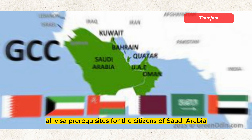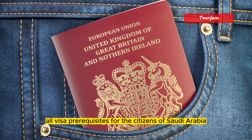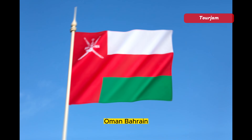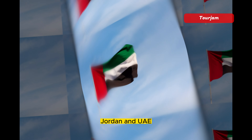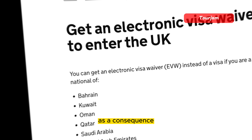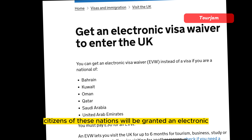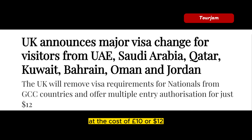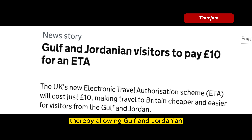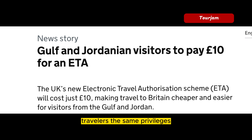The plan is to remove all visa prerequisites for the citizens of Saudi Arabia, Oman, Bahrain, Kuwait, Qatar, Jordan, and UAE. As a consequence, citizens of these nations will be granted an electronic travel authorization valid for two years at the cost of £10 or $12, thereby allowing Gulf and Jordanian travelers the same privileges as Americans and Australians.